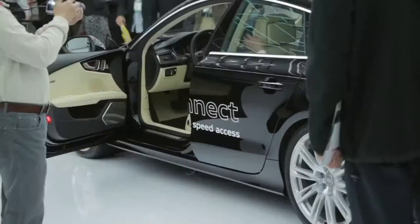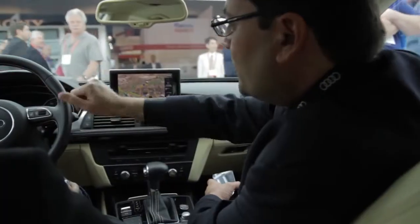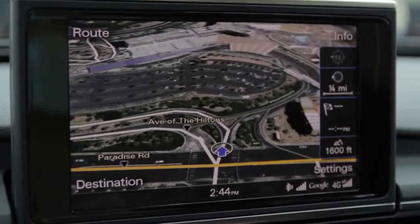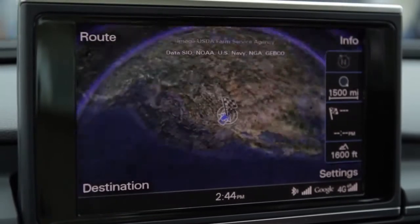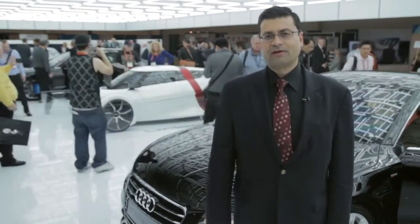Specifically, we are demonstrating a vehicle here with 4G LTE capability built right in. Today, Audi Connect offers features like Google Earth in the vehicle, which replaces the traditional maps with 3D satellite imagery and is delivered real-time through a high-speed mobile broadband connection.